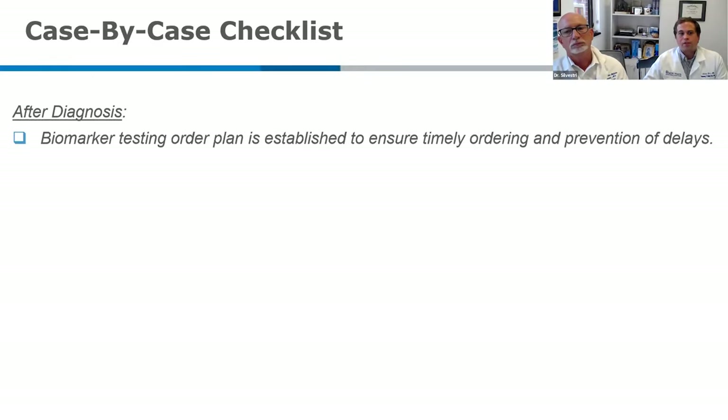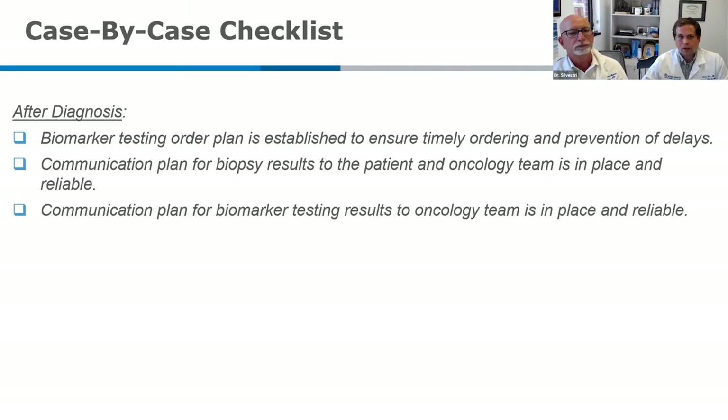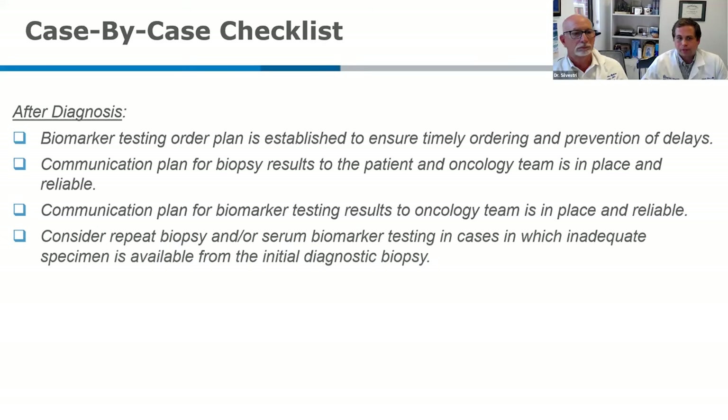The second half of this checklist covers what occurs after diagnosis. You want to make sure there's an order plan established for getting biomarker testing performed in a timely manner to prevent any delays. We believe that order should go in at the time of diagnosis — we don't think it's a good idea to wait until pathology runs through their information, sends it back, the oncologist has a visit, and then orders biomarker testing. We believe it's our responsibility as the diagnosing team to get that testing ordered.